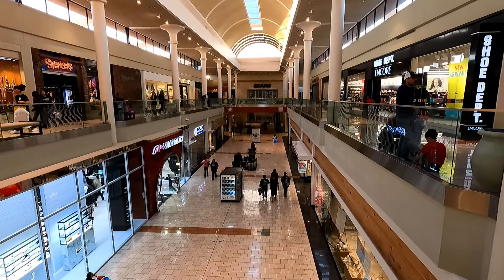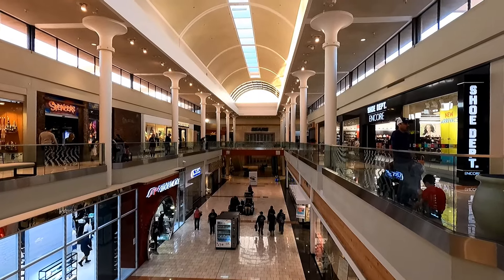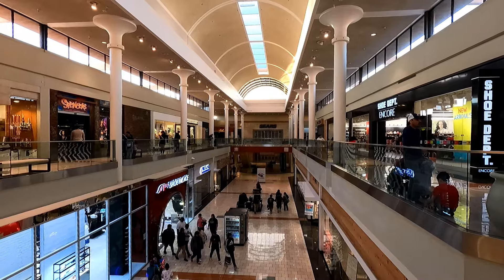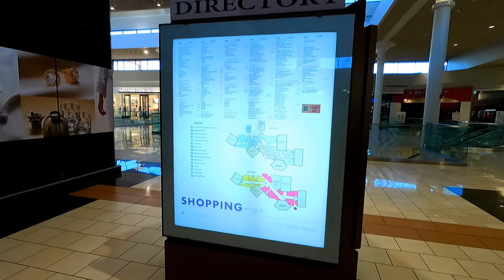This mall opened on March 22, 1982 and is the largest mall in Tucson at almost 1.3 million square feet. Let's take a quick look at the map and store directory.